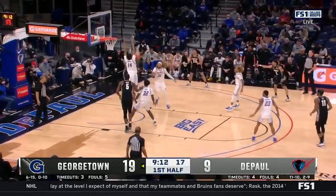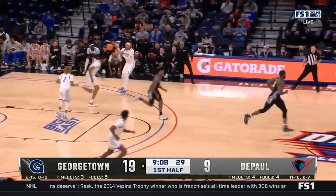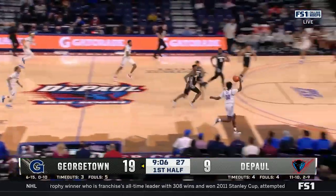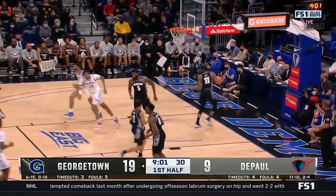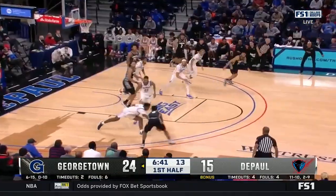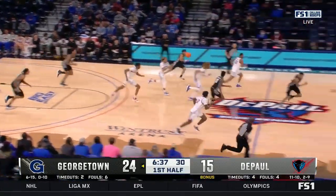They certainly need his scoring big time. Blots from behind on Kenda. Got Mohamed just enough. A ten-point edge here for Georgetown, but here come the Blue Demons. Jones takes it again, and he's going back-to-back games right now here for DePaul. Mohamed trying to clean up the mess, and he turns it over.